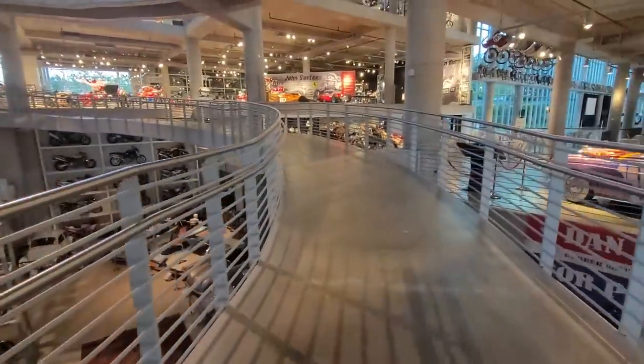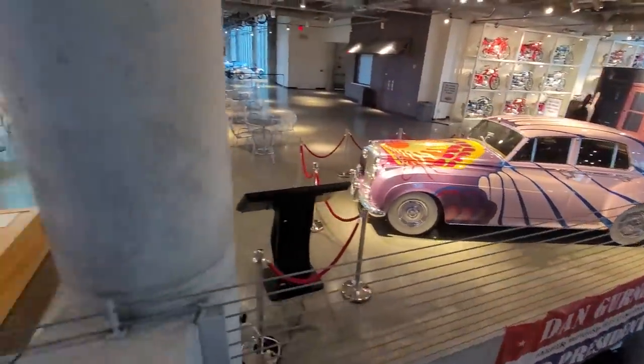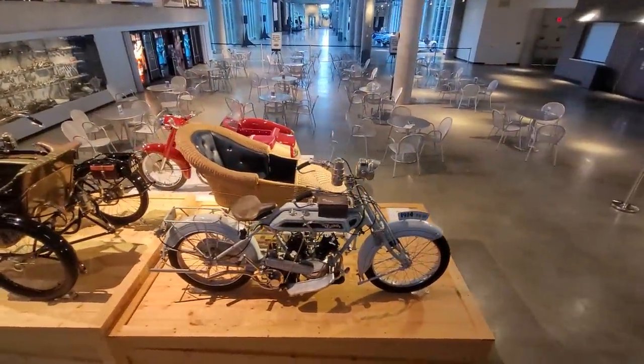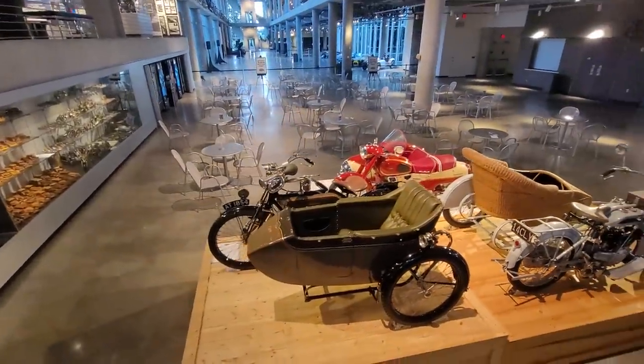That's the basement down there — we were just on the first floor. I believe that's John Lennon's Rolls Royce, if you're wondering. Here's a Flying Merkle — or that's a Kleino. What is that right there?